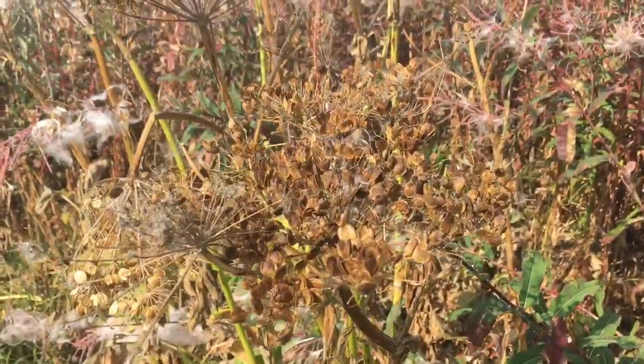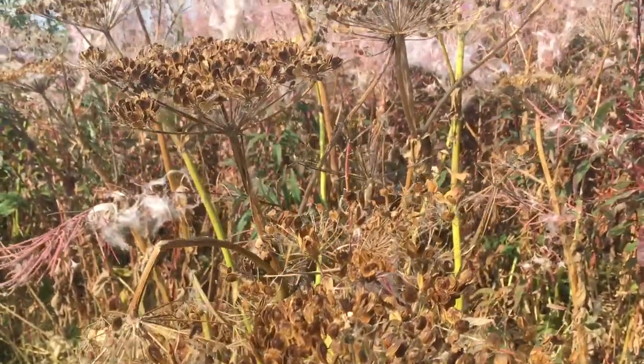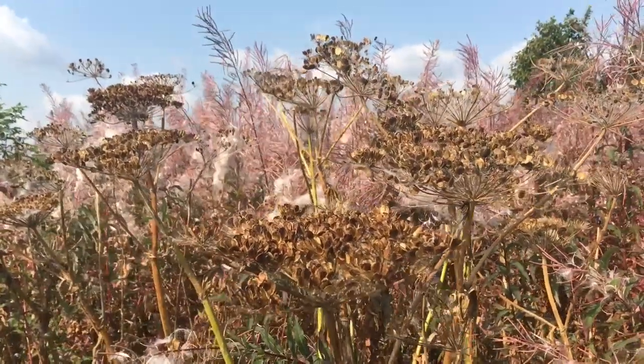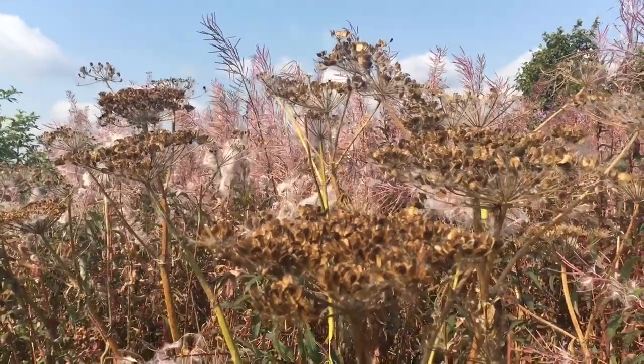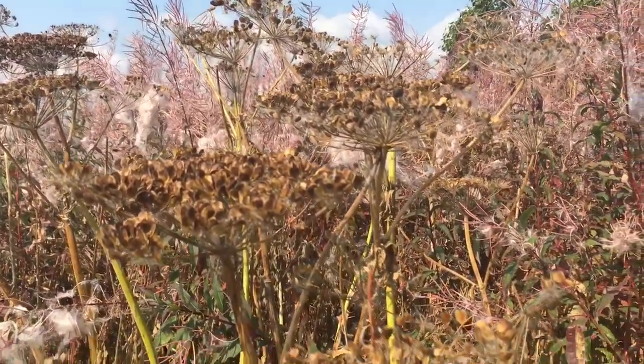The pushki or cow parsnip flower essence I use in practice a lot for people who are feeling dislocated, for people who don't feel like they have a right to be where they are, and for people who are not in their correct bioregion and need to ground.